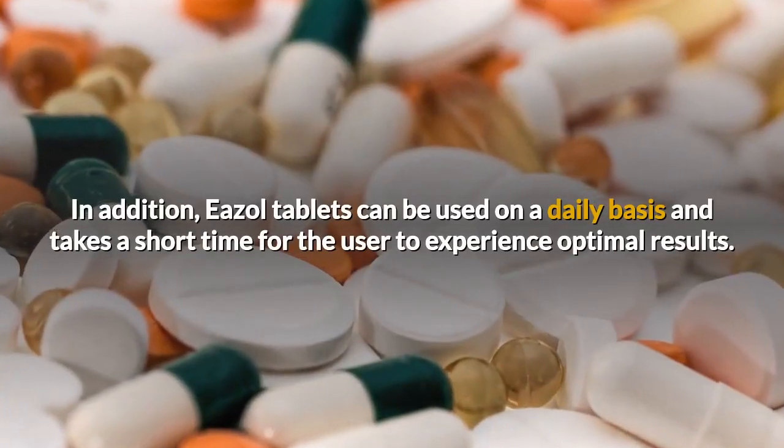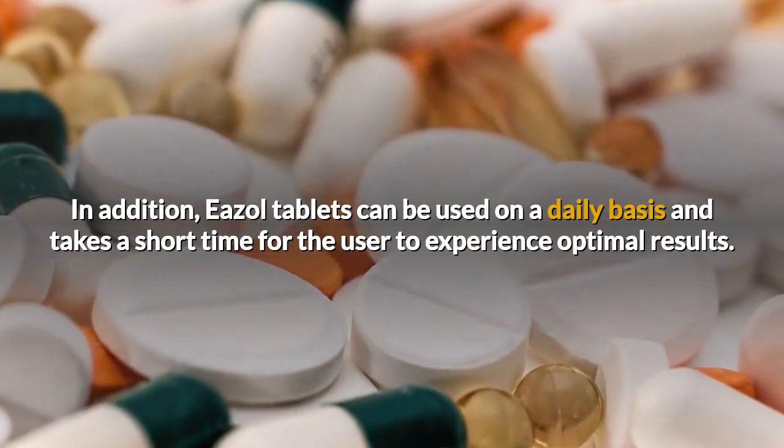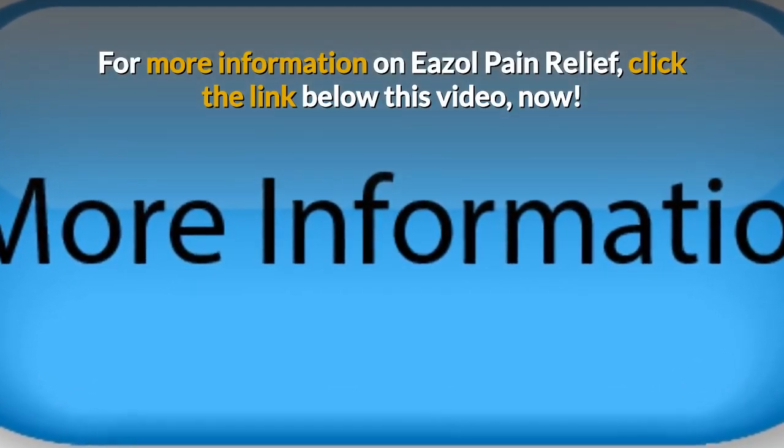In addition, easel tablets can be used on a daily basis and takes a short time for the user to experience optimal results. For more information on easel pain relief, click the link below this video. For more information, visit us at www.elemental.com.au.